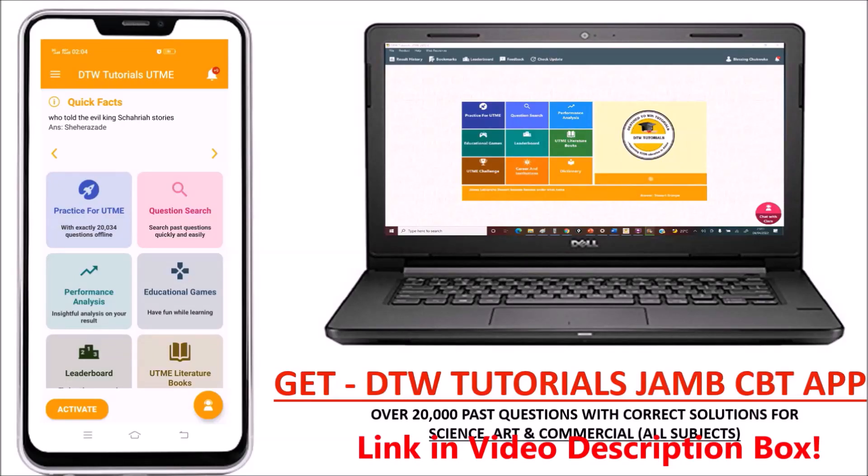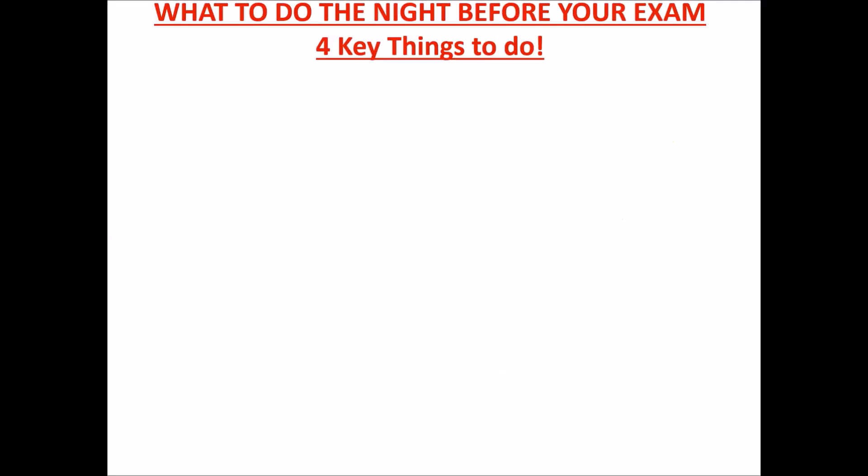With DTW Tutorials educational videos coupled with our CBT app, getting high scores in your exam is guaranteed. Get the DTW Tutorials JAMB CBT app today — with over 20,000 past questions with correct solutions for science, art, and commercial students, all subjects for you to practice with. Get it today to support us. Thank you.